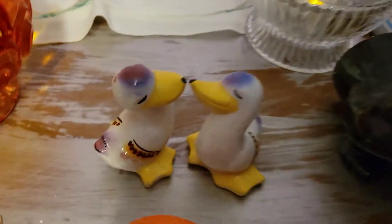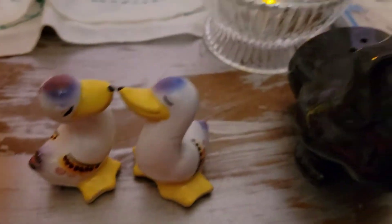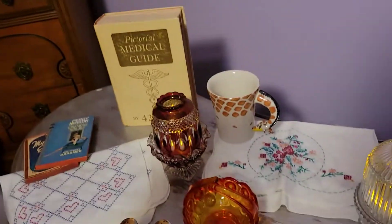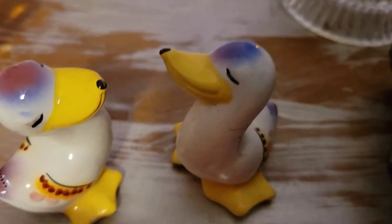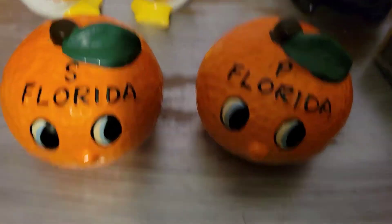Speaking of shakers, these are Italian duck shakers. They're so cute and they're in great shape. I do believe they are mid-century — they definitely look like it to me. Let me show you the bottom where it says Italy. They're both in really good shape, and I love that they're Italian. I think that makes them even a little bit more special.